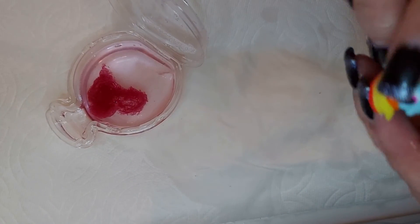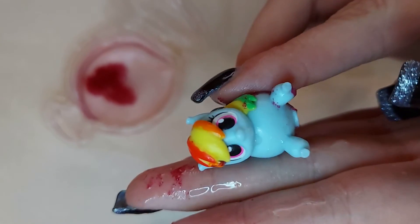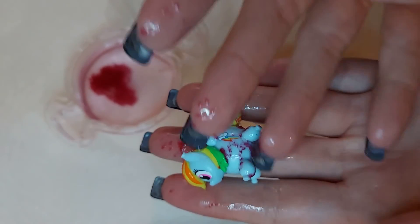Rainbow Dash and she's covered in grossness. Well, she's adorable, but I would give this only one cutie mark out of five because — messy.